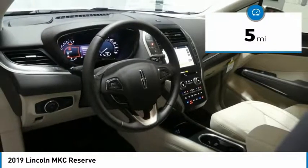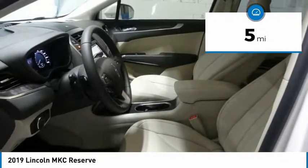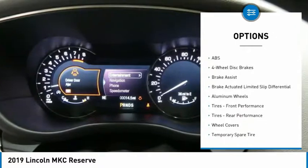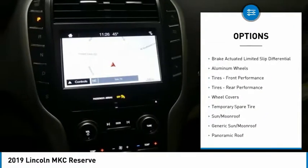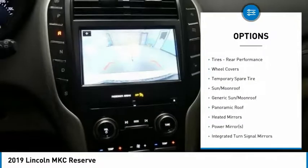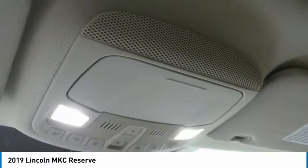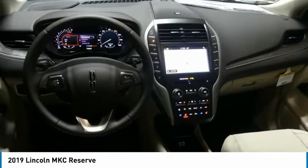This vehicle has less than 100 miles. Here are some of this vehicle's great options: keyless entry, steering wheel audio controls, navigation system, anti-lock braking system, power lift gate, Bluetooth, leather-wrapped steering wheel, adjustable steering wheel, power steering, four-wheel disc brakes.